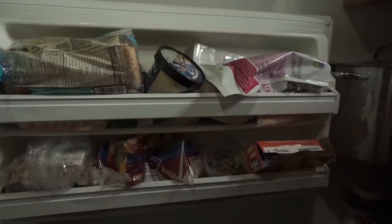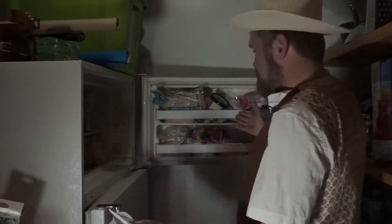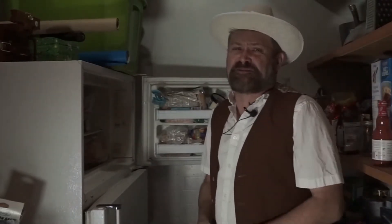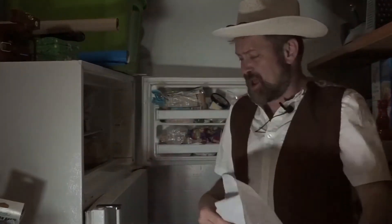Okay, so here we go. First thing we're going to do, we're going to explore the rack section. This is always the easiest part of the freezer. We got our bag here. We're going to go through this stuff. Some of this stuff might be dated, some of it might be pretty old, but we'll have a look. Let's get our bag ready.